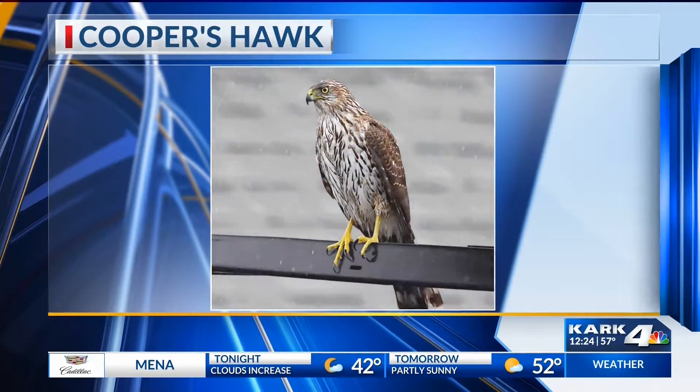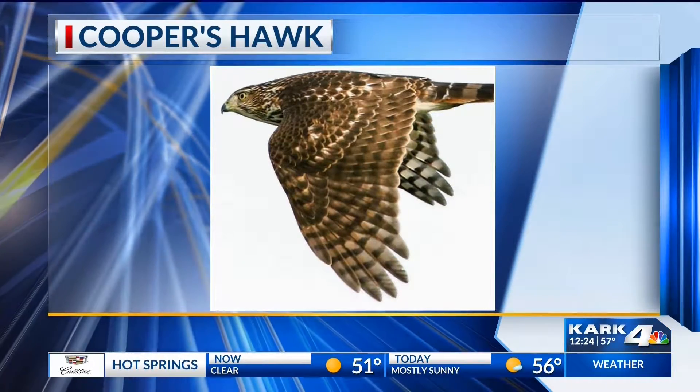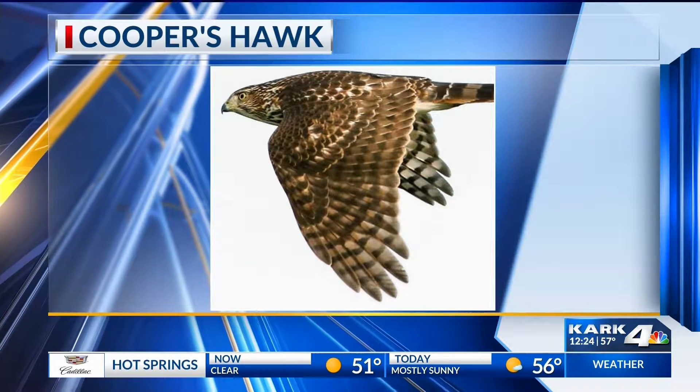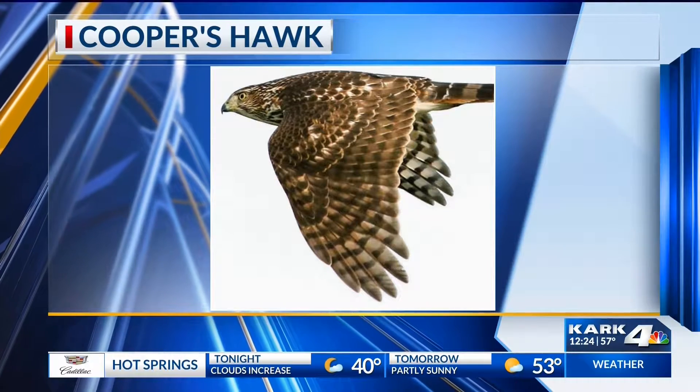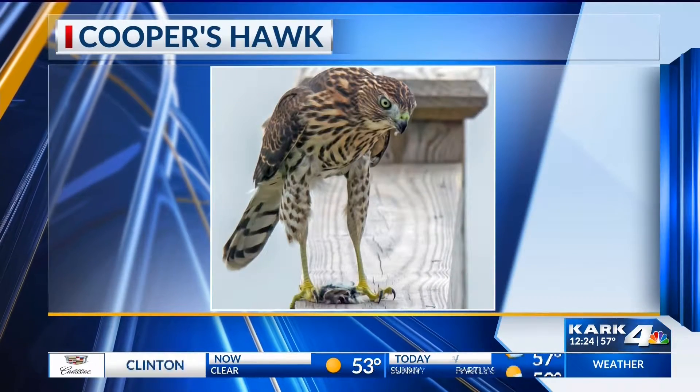They are wicked little flyers. They fly through wooded areas, so you can see them anywhere in Arkansas as long as there's forest and trees. But that means it can be on a busy street here in Little Rock or in your backyard. They zip through the trees and catch other birds.